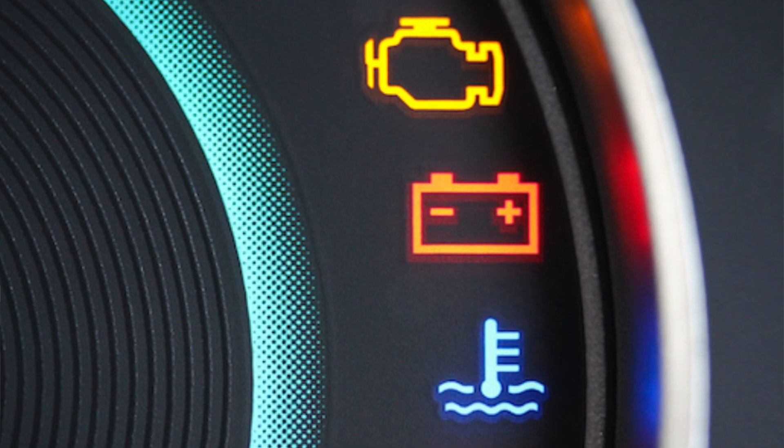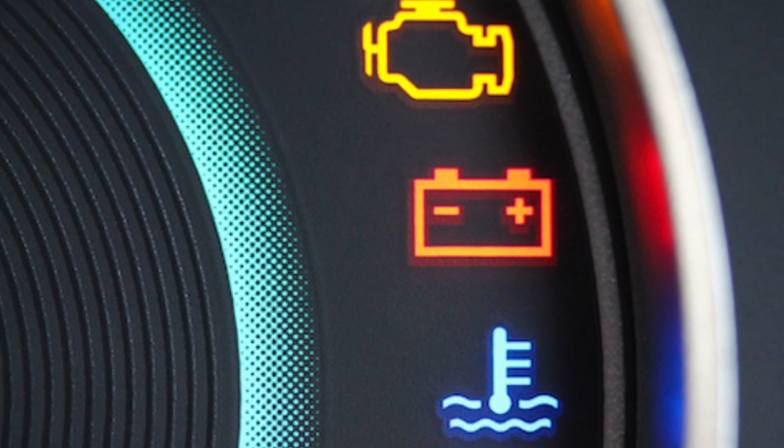Once the light illuminates, that means the car is cold. Once the light goes away, the car is warmed up and is at its correct engine temp, so the engine is driving normal. If you see a blue light, that means your car is cold.